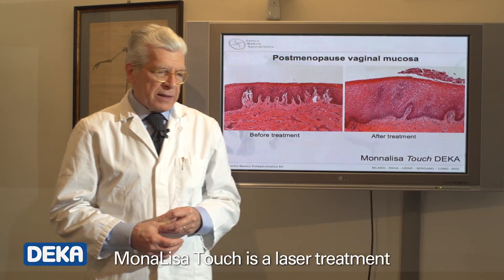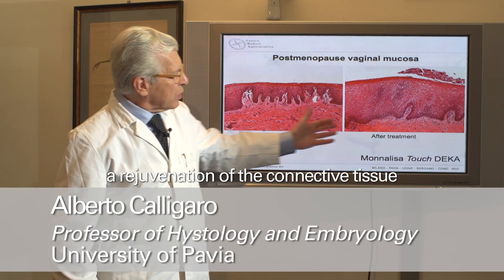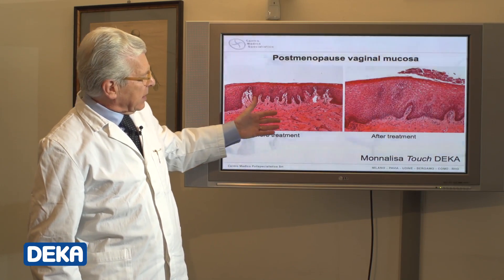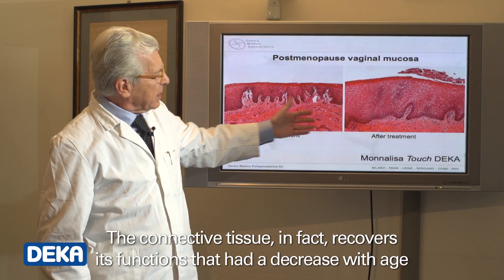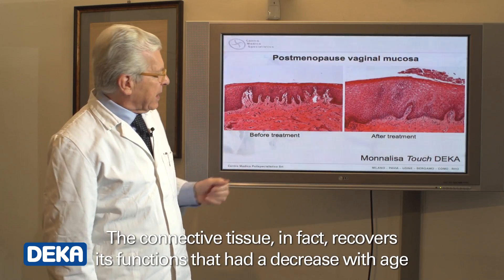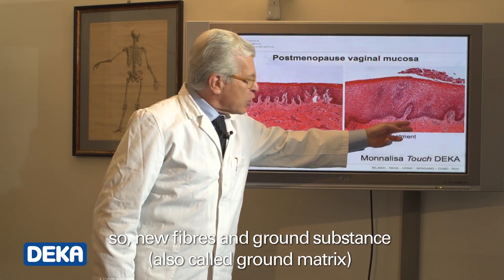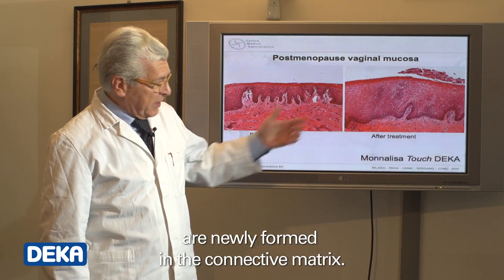Monalisa Touch is a laser treatment that determines, as a direct consequence, a rejuvenation of the connective tissue of the mucosa. The connective tissue, in fact, recovers its functions that had decreased with age, so new fibers and ground substance — also called ground matrix — are newly formed in the connective matrix.